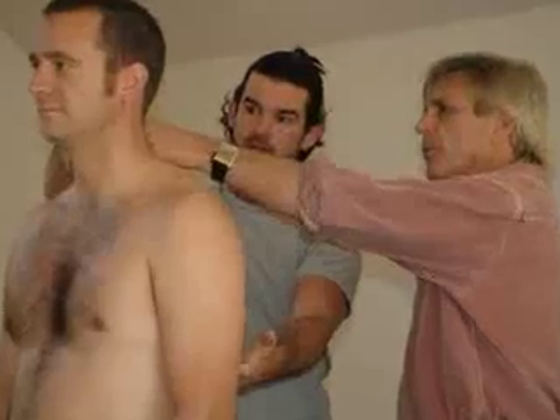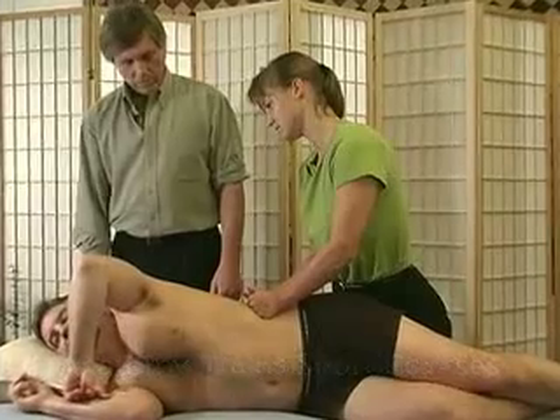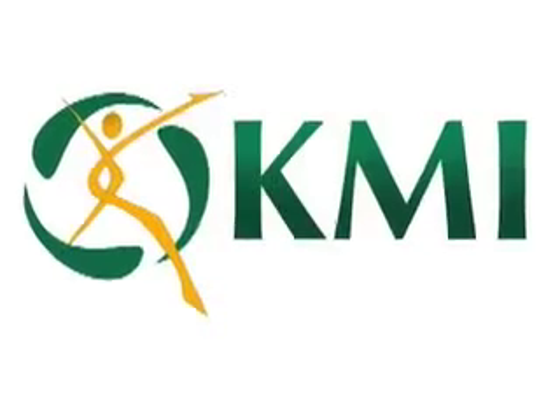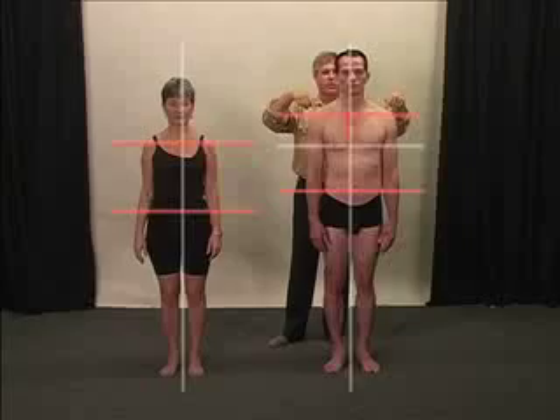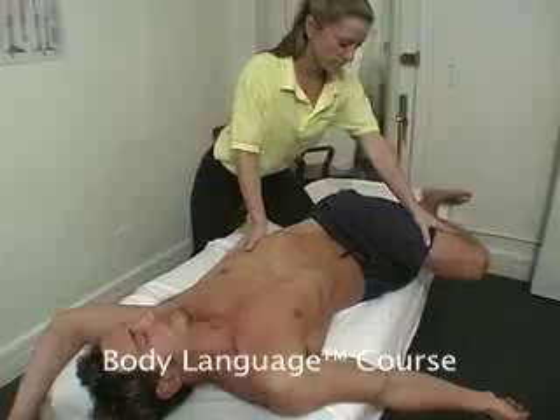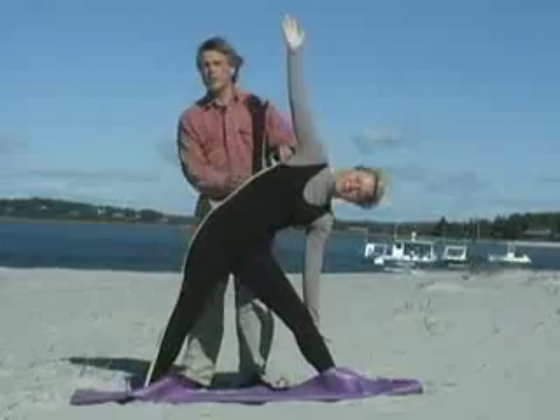We run Anatomy Trains short courses all over the states and around the world. Our flagship course for manual therapists is KMI Structural Integration, a 500-hour certification in integrated fascial release. For movement therapists, we offer Body Language, a 200-hour course about fascia and movement. All of these are based on the Anatomy Trains.